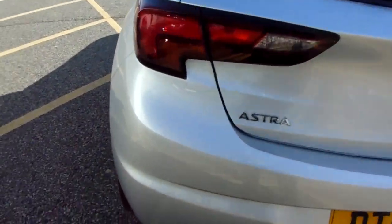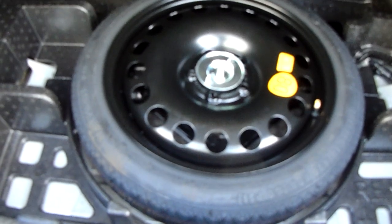Moving to the boot area, this vehicle's got 60-40 split seats and the optional extra of a spare wheel. In the rear, we have full cloth upholstery and ISOFIX anchor points.